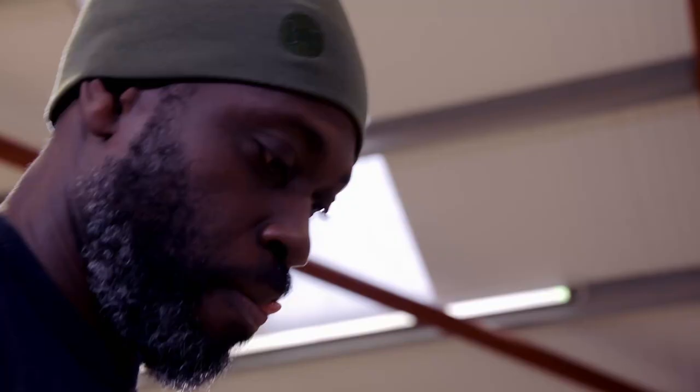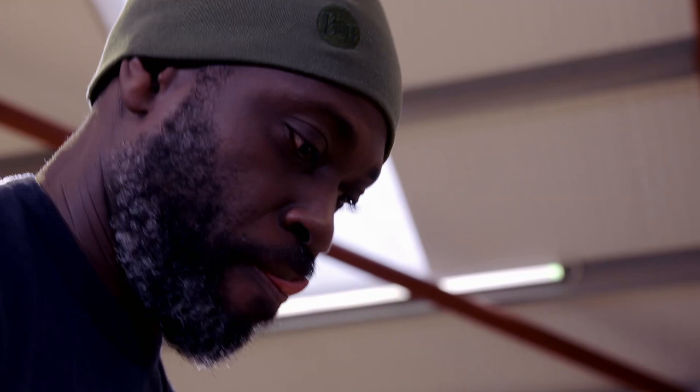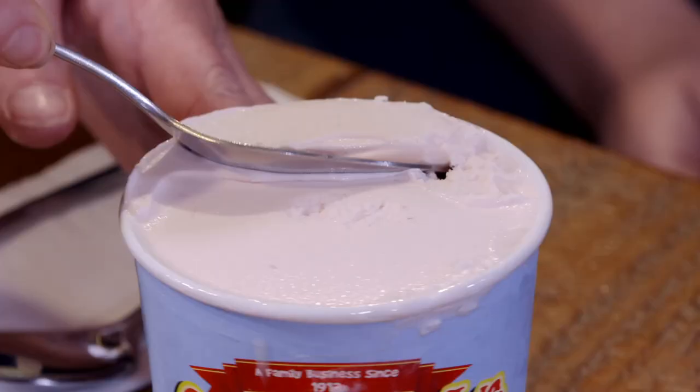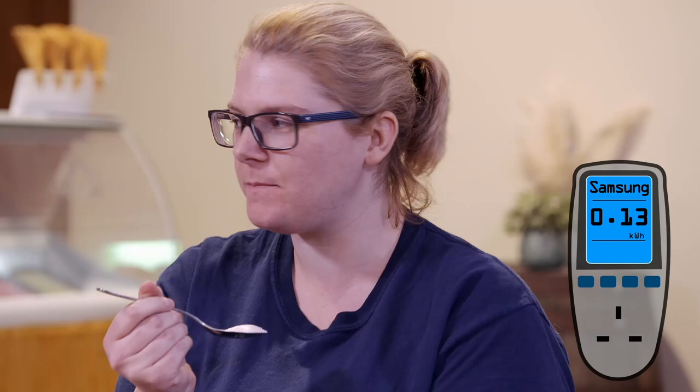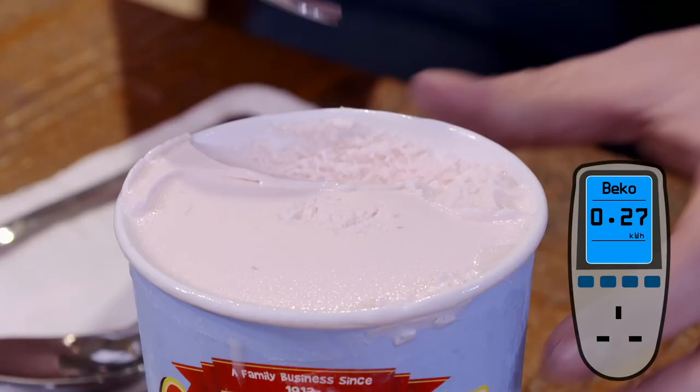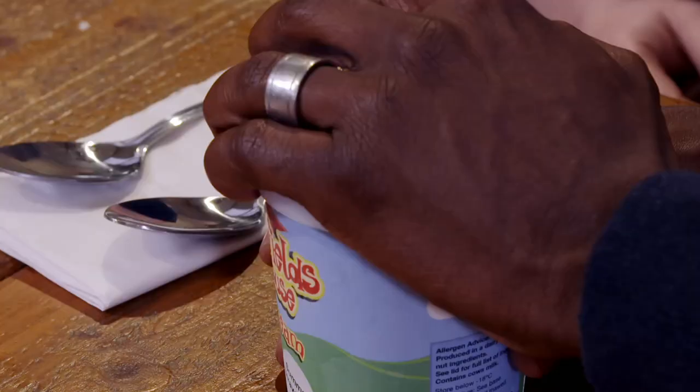Ten minutes later, the strawberry ice cream is ready and portioned into pots before going into the three freezers. Four hours later, it's time to taste and find out which tub has the best consistency — with the test done blind so the experts don't know which is which. Pot one from the Samsung is first: it's not as hard as you'd normally expect. The Samsung used the lowest energy — 0.13 kilowatt hours. Pot two from the Beko is noticeably harder and used the highest energy at 0.27 kilowatt hours, more than double the Samsung.